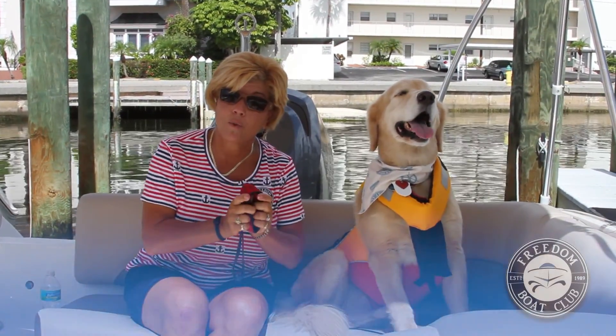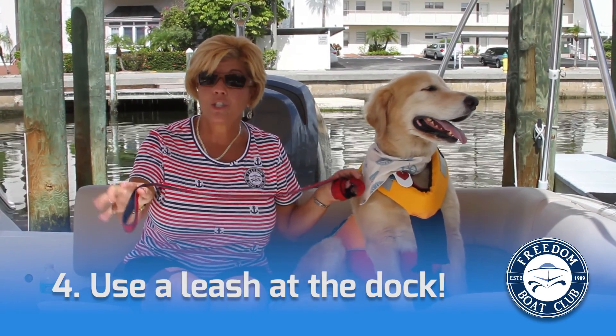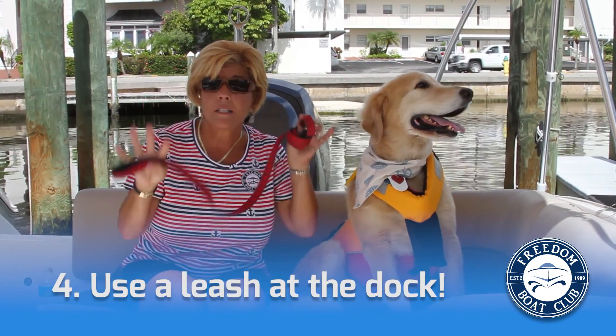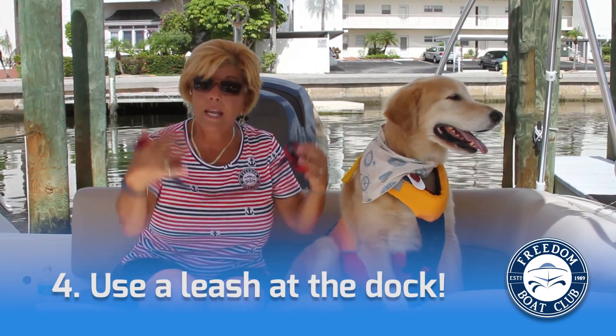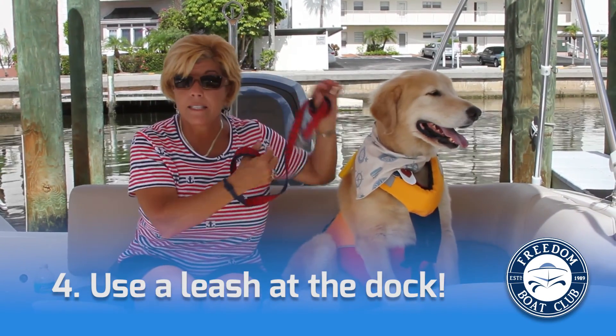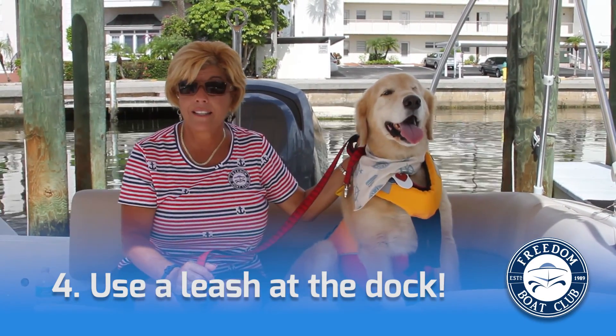Another thing you want to make sure — always bring your dog down to the dock with a leash so you can keep them safe on the dock. Because sometimes they feel a little wobbly, and also when they're getting on and off the boat, it's nice to have them on a leash to steady them in case they slip or anything like that happens.